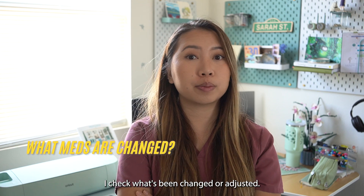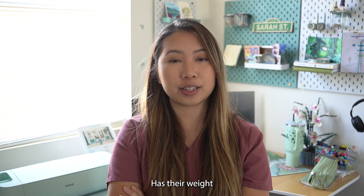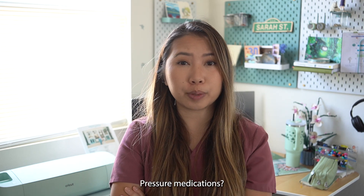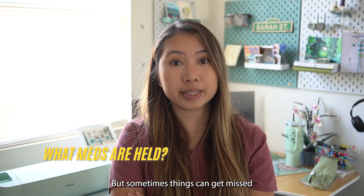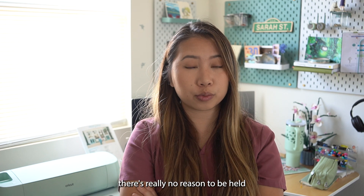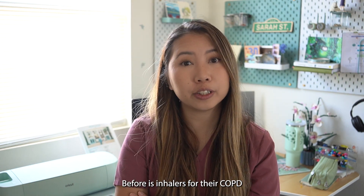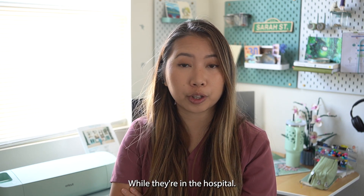Then I check what's been changed or adjusted — is the medication renally or hepatically dose-adjusted? Has their weight changed requiring dose adjustment? Is their blood pressure dipping, and would it be in their best interest to lower their blood pressure medications? And lastly, I check what home medications were held and whether that's appropriate, because sometimes things get missed. A common example is inhalers for COPD or asthma, which would be important to resume while they're in the hospital.